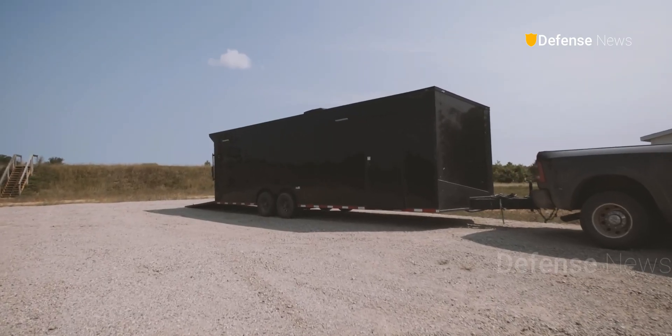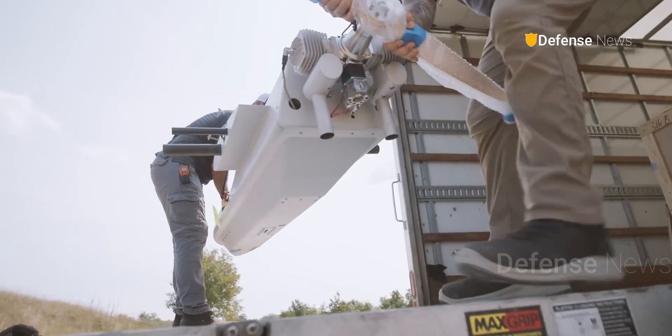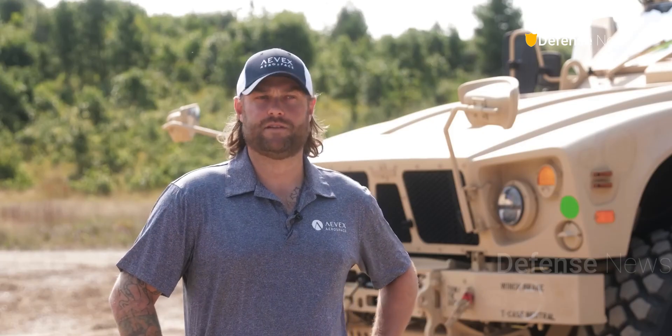Looking ahead, the Phoenix Ghost may feature more powerful warheads, including those designed for armored targets. With growing interest from various nations, the future of this drone family appears both bright and transformative.